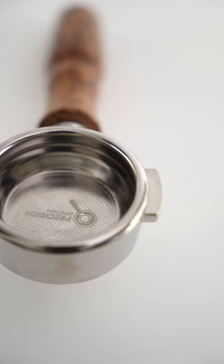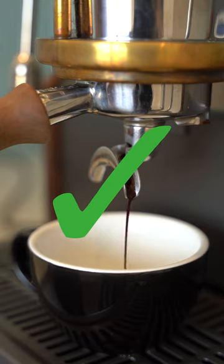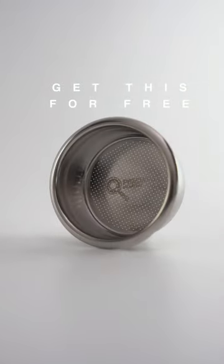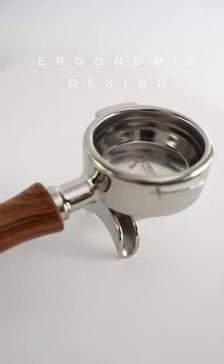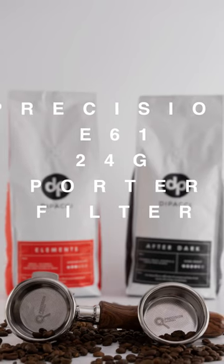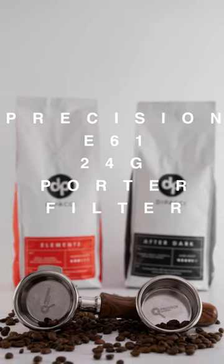Using a large portafilter will completely change your home brews. If you buy a deep E61 portafilter now, we'll chuck in a deep basket for free — because we think everyone deserves that cafe taste, that precision taste. Get yours now, while stocks last.